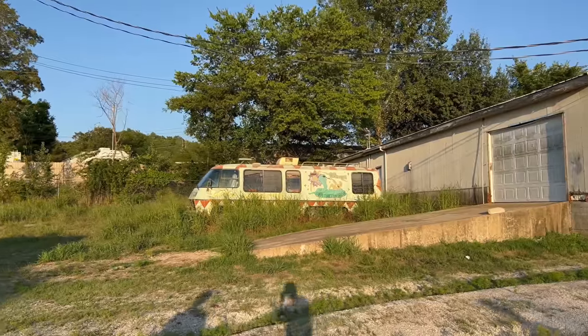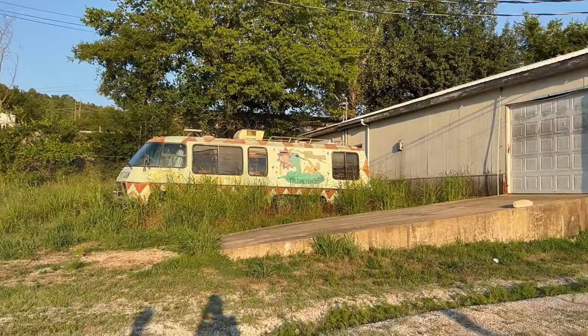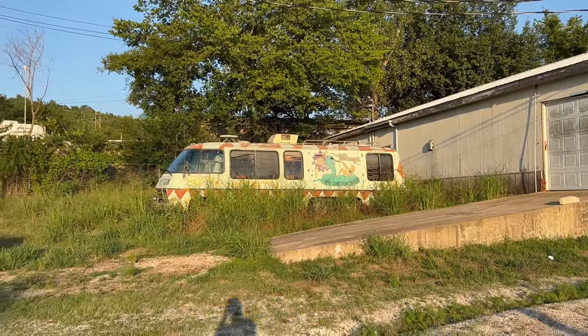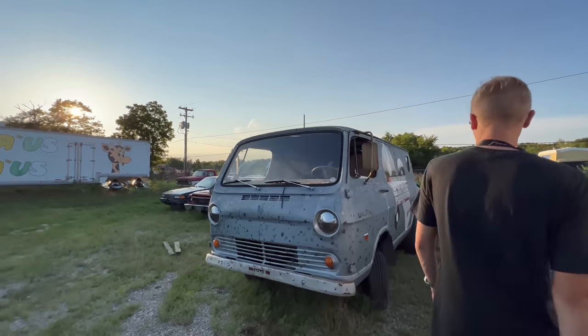That bus was used in Rob Zombie's movie — I think it's called 31. It's a horror movie, the 'Happy Time Fun Show' bus.